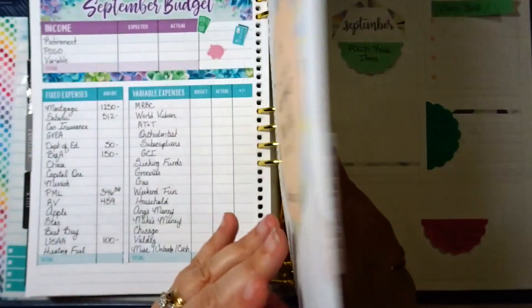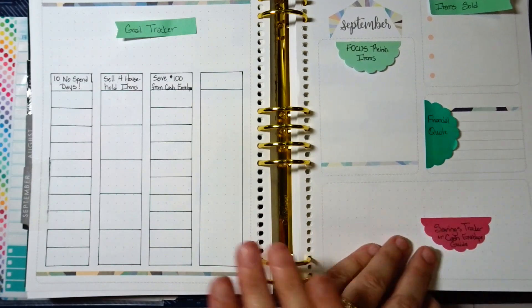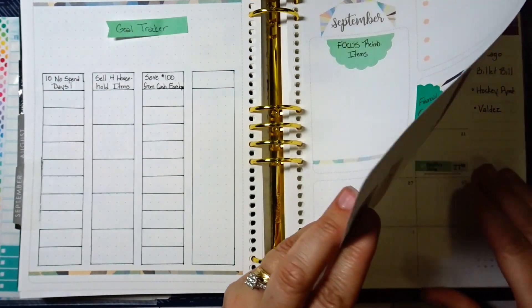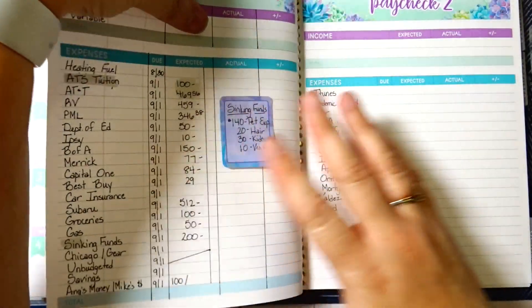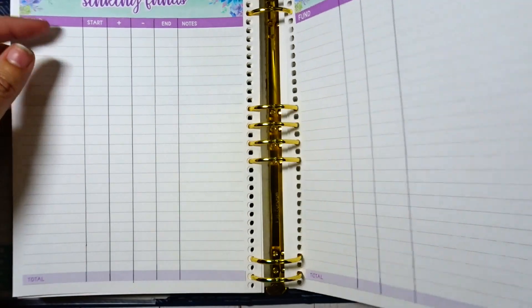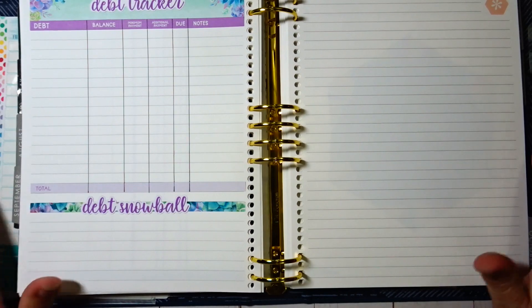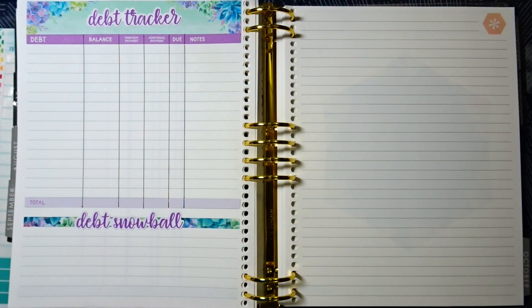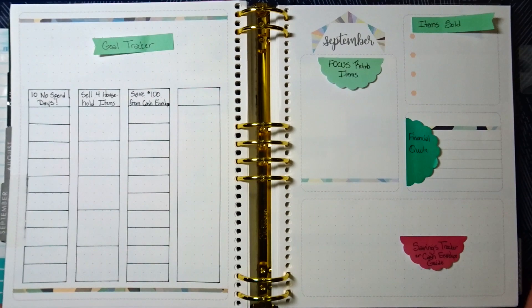So here is my monthly budget — let me give you guys a quick flip through again. I have my monthly view, weekly check-in, spending tracker, paychecks one and two, paycheck three, savings tracker, sinking funds, transaction log, debt tracker, and debt snowball. Then we are on to the next month. I think I'm pretty much ready for the month — not too much left to take care of, which I'm super happy about. I feel like I have a good start on everything, so here's hoping for a successful month.